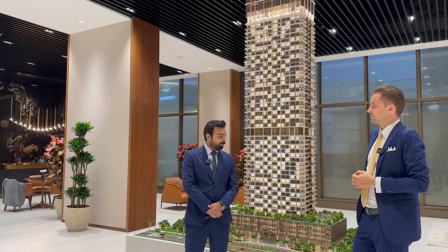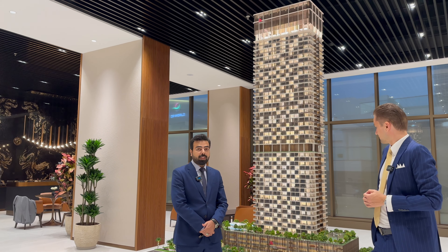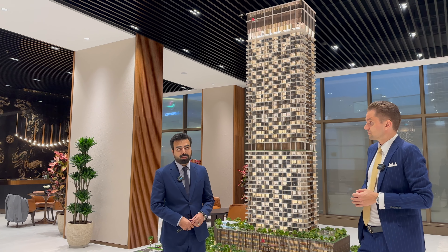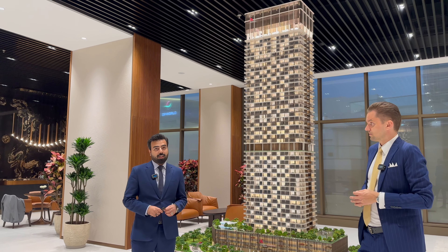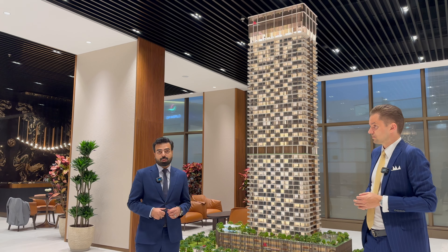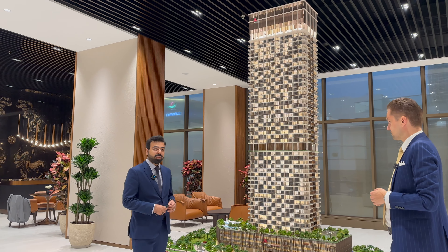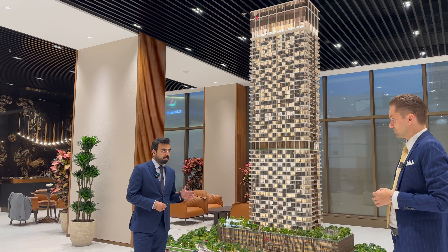My name is Sayed, I'm from Saba Developers, Saba Properties. We have been in business for more than 20 years now. We built Saba 1, Saba 2, and Saba 3. Saba 1 was our first project in JLT — in fact, it was the first commercial tower in JLT. So talking about our fourth project, which is branded as Marriott Residences, located in JLT, 1st Al Kheil Road.